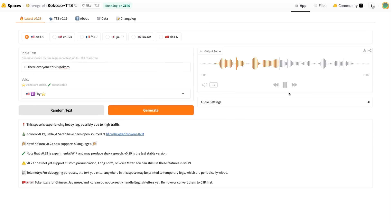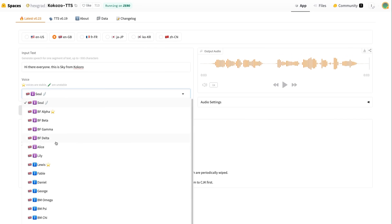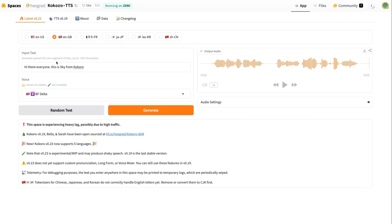I've basically chosen the voice Sky and I'm just generating some audio. You can see they've got both American voices and also British English voices. If you want to pick out a British voice, you can come and do that. They've also got some voices for French, Japanese, Korean, and Chinese. So if you just want to try it out, come in here and have a play with it.